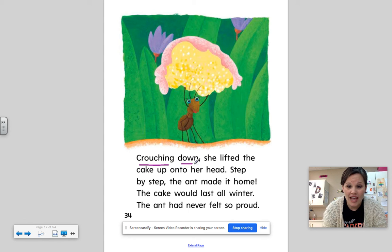Crouching down, she lifted the cake up onto her head. Step by step, the ant made it home. The cake would last all winter. The ant had never felt so proud.